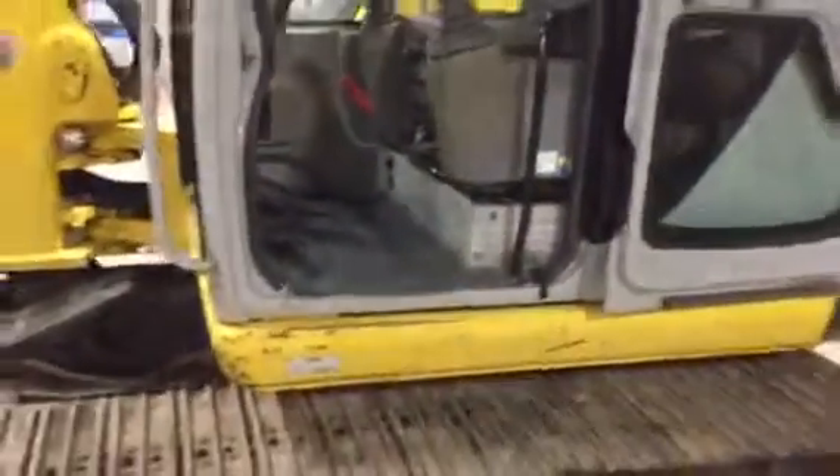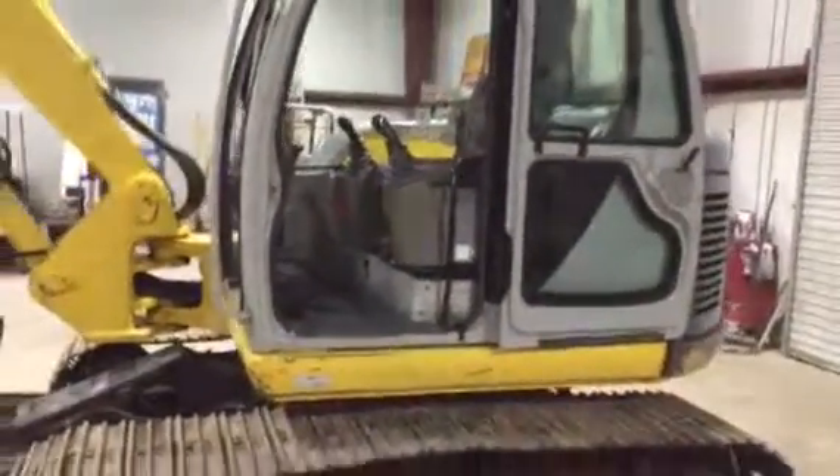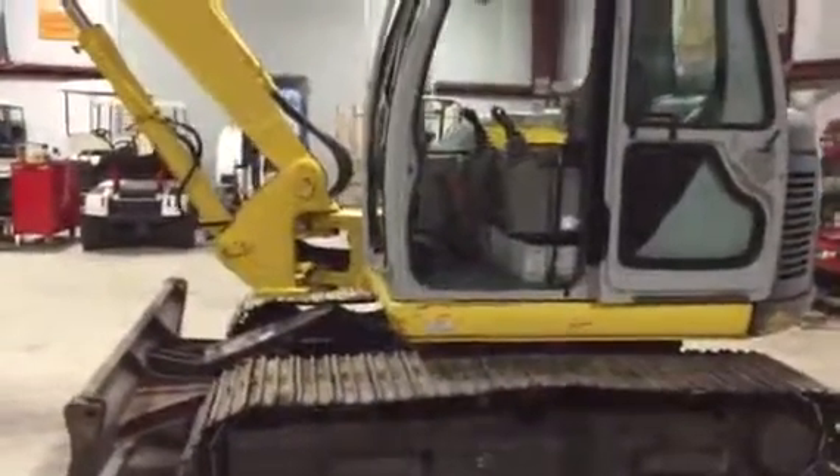Only in August are you going to find an SK80CS cab air machine with a Traco thumb bucket and two buckets. Come on down.